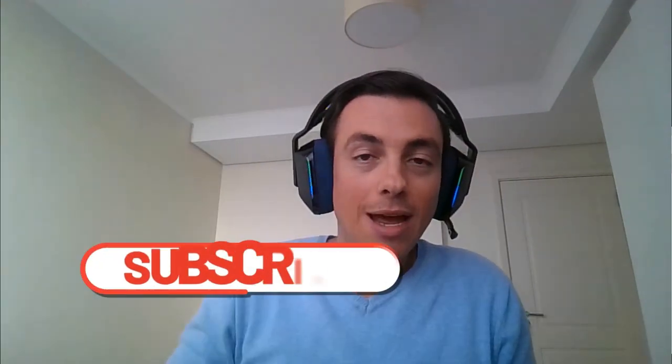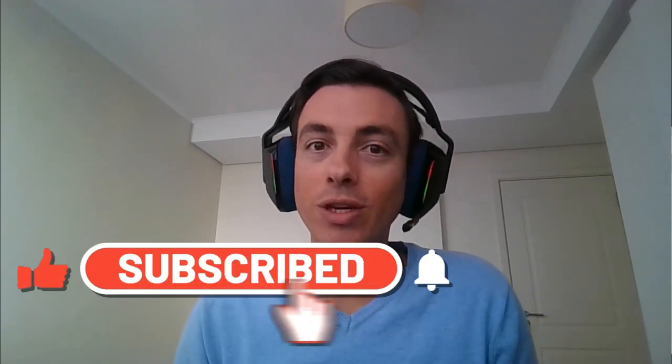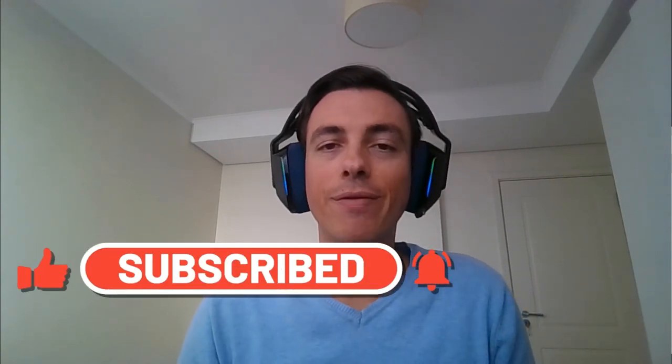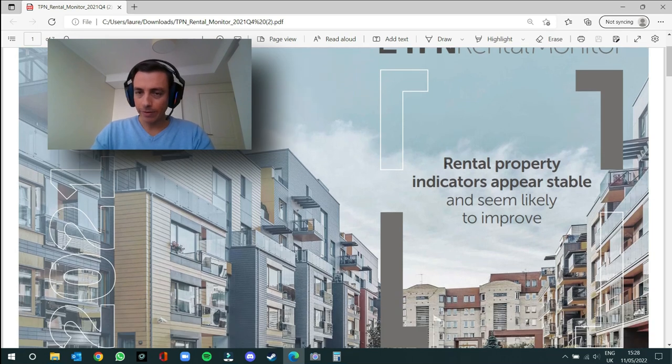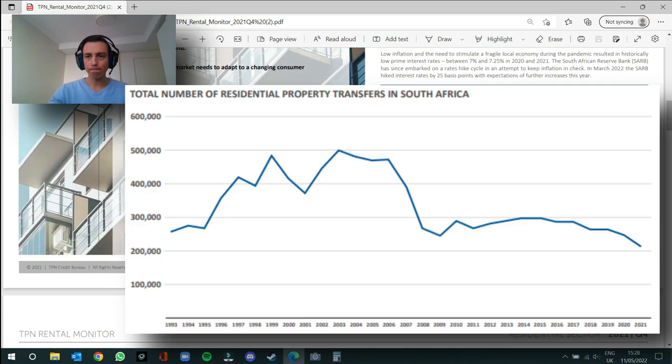Please don't forget to subscribe and click the notification button. I talk all things property in South Africa and have hundreds of hours of content freely available on my YouTube channel. So here we're looking at the rental monitor report, and the highlight of this report — bearing in mind it is from 2021 Q4, so that's where this data has been pulled from — is that rental property indicators appear stable and seem likely to improve. That's the overarching message of this report, which is good news.